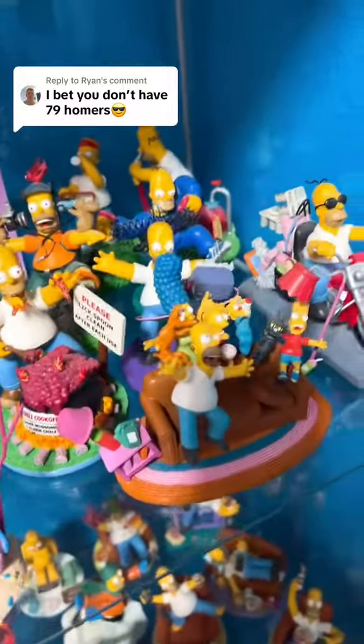Here you have it right here. Twenty-six, twenty-seven, twenty-eight, twenty-nine, thirty, 31, 32, 33, 34, 35, 36, 37, 38, 39 just right there.